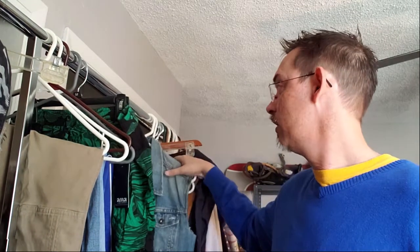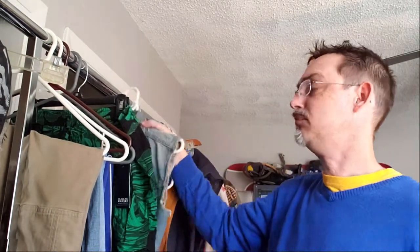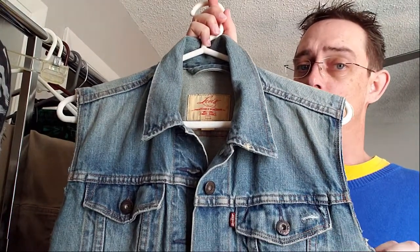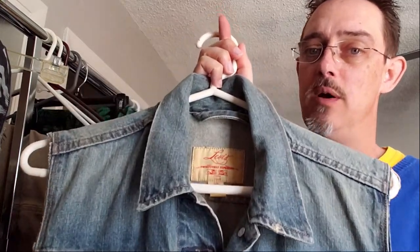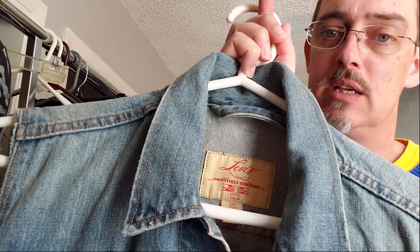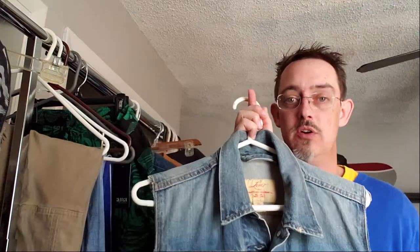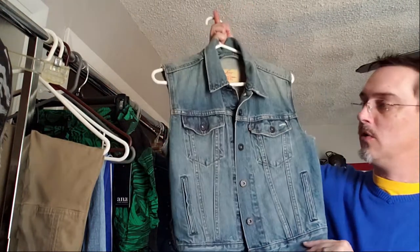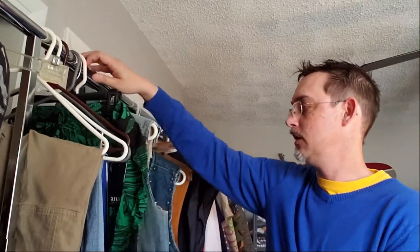Now we get into the vest part of our haul — if you like puns, this was our whole vest section. The first one being what may be a jacket that was cut, or a vest from Levi. Again, that's a signature series, a little bit of a vintage feel to it. We figured it was a pretty good size and could go either way in terms of being unisex.